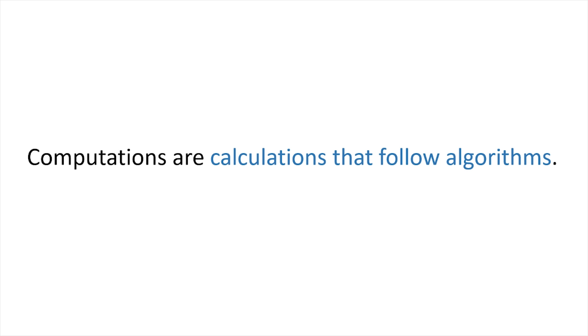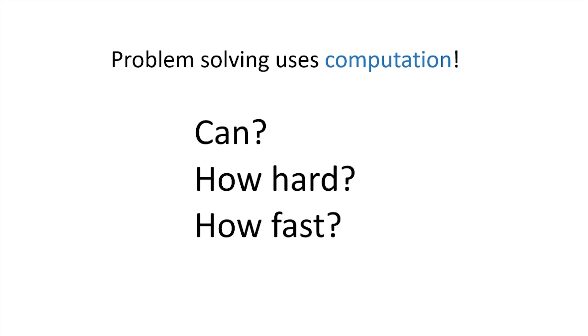Because computer science dives into computations, we also think of problem solving. Can we solve this problem? How hard is this problem? How fast can we make the solution? The most important skill of computer science is problem solving.